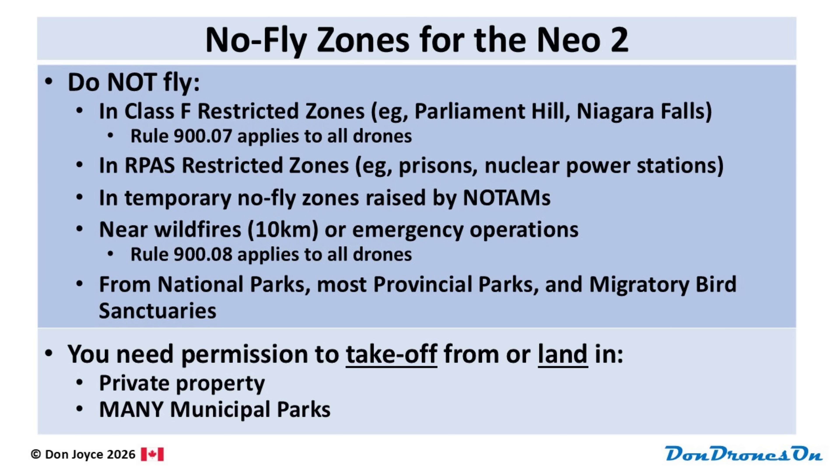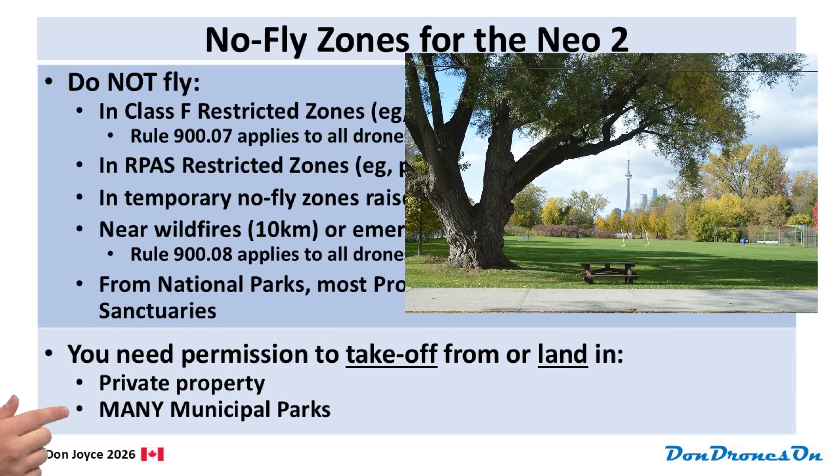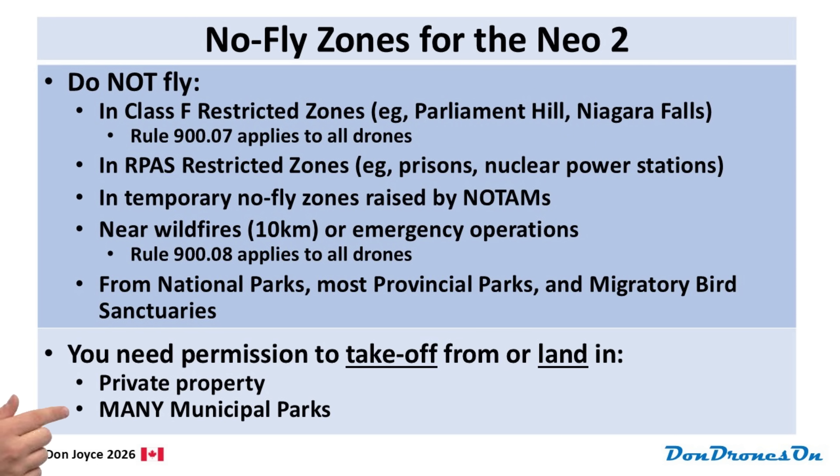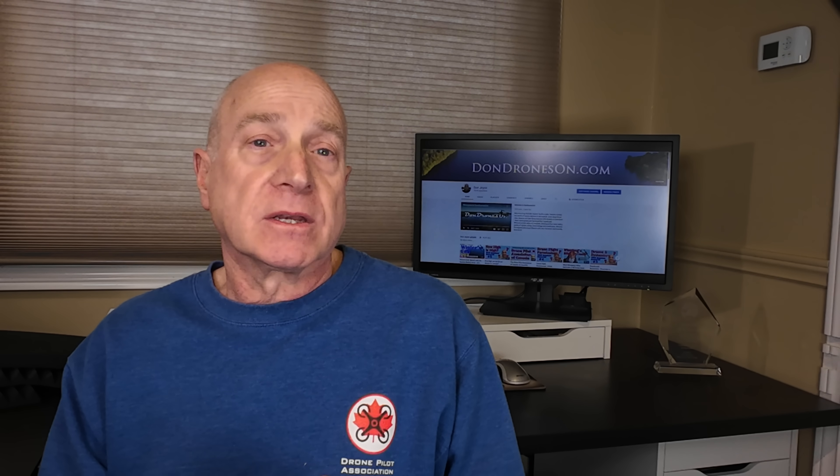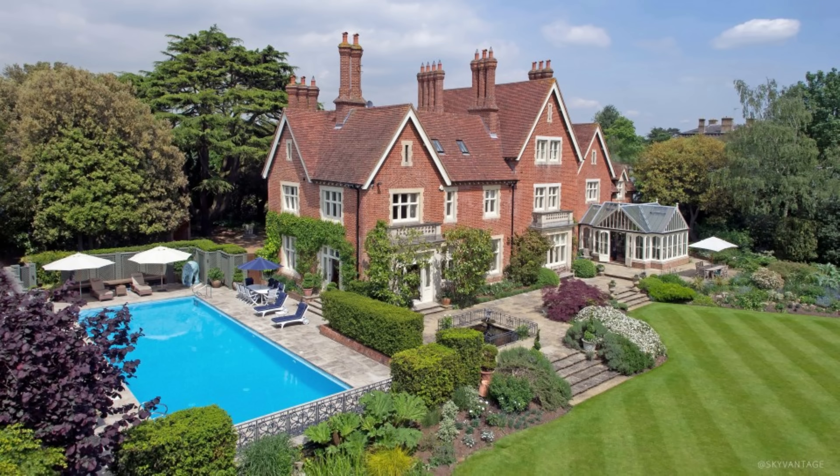On top of all these restrictions, you'll need permission to take off or land from private property and surprisingly many municipal parks. Check your local bylaws to be sure. DronePilot Canada offers handy links and bylaw summaries for the largest communities in Canada. From an aviation regulations perspective, it is permitted to fly over private property and municipal parks, but you're still subject to other rules. You cannot violate people's privacy by taking pictures of their backyards, and you can't be a nuisance by interfering with someone else's enjoyment of a public or private place. Nor can you harass wildlife like ducks on a pond. Be respectful of others.